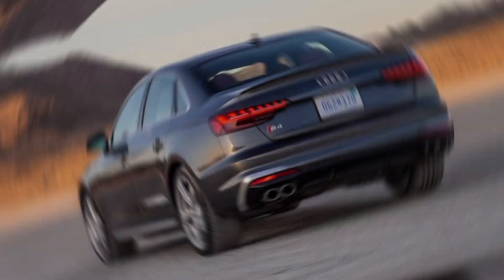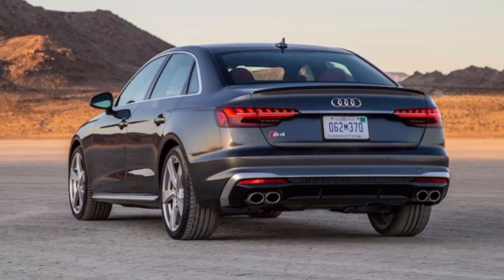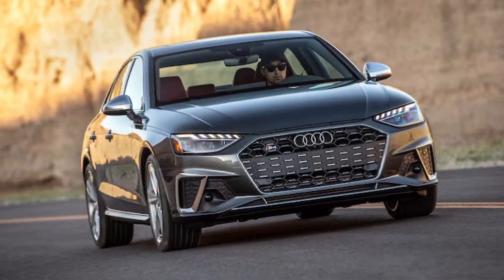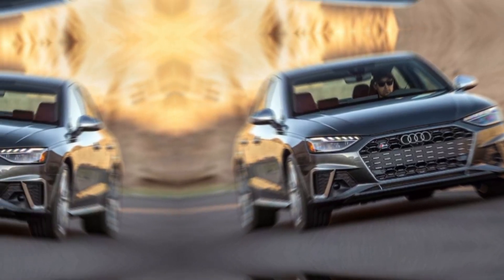But wait — this isn't just a track monster. The RS6 coddles you in opulent luxury. The cabin is a masterclass in German craftsmanship, with soft leather, Alcantara accents, and a tech suite that would make Tony Stark jealous. From the Bang & Olufsen sound system to the virtual cockpit display, everything screams 'I arrived.'